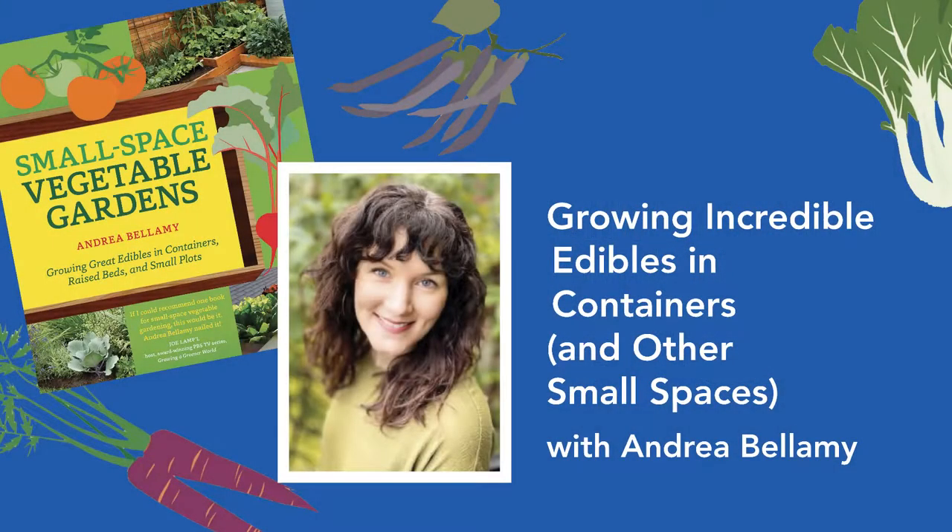Andrea Bellamy is the author of Small Space Vegetable Gardens, Growing Great Edibles in Containers, Raised Beds and Small Plots. She has a BA in English from the University of Victoria and a certificate in garden design from the University of BC. Andrea has written about gardening for a variety of magazines and publications and was the garden columnist for Edible Vancouver for several years, winning a silver award of achievement from the Garden Writers Association. Andrea lives in Vancouver with her husband and children where she grows a wide range of organic edibles along with blooms for Small Patch Flowers, a social enterprise started in 2019.